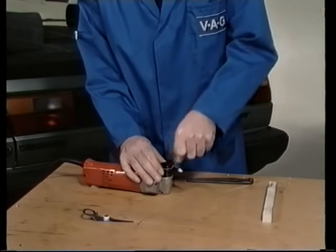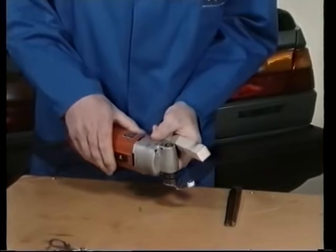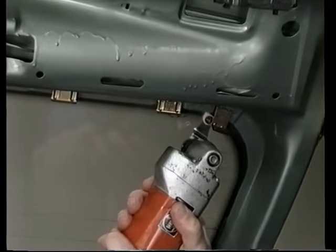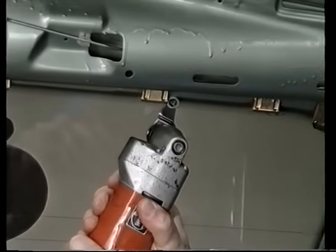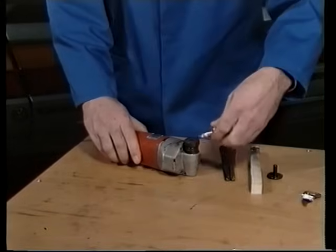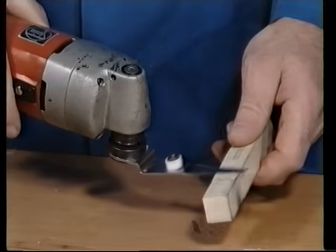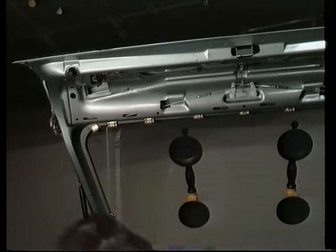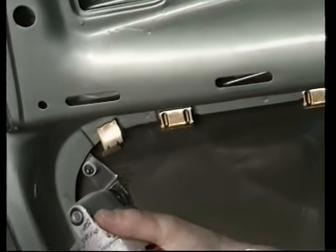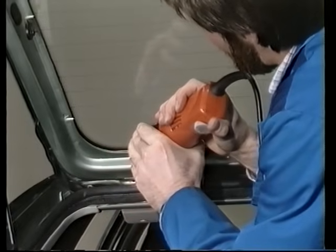Wollen Sie die Scheibe mit dem Elektro-Spezialschneider VAG 1561 heraustrennen, müssen Sie zunächst das kurze, gebogene Messer in die Maschine einsetzen und mit dem mitgelieferten Ölstein schärfen. Mit dem kurzen Messer trennen Sie jetzt die Klebedichtmasse an der Scheibenunterkante. Führen Sie dabei die Anschlagrolle genau am Flansch entlang – das kürzere Messer gewährleistet keinerlei Lackbeschädigungen. Für die Seiten und die Scheibenoberkante benutzen Sie das längere Messer; auch dieses Messer sollten Sie mit dem Ölstein schärfen. Führen Sie das Messer so schnell, dass kein oder möglichst wenig Rauch entsteht, und senken Sie in den Radien die Maschinendrehzahl etwas ab.